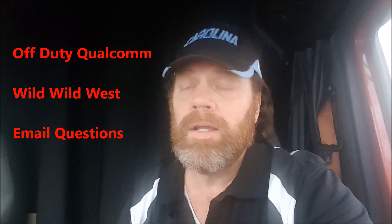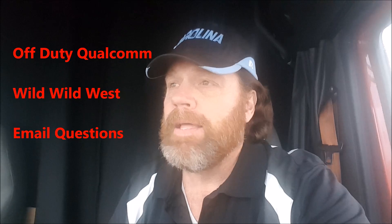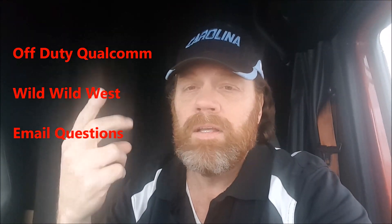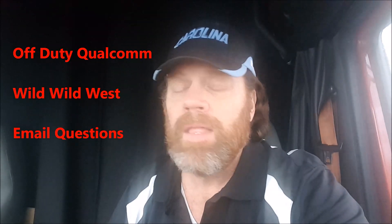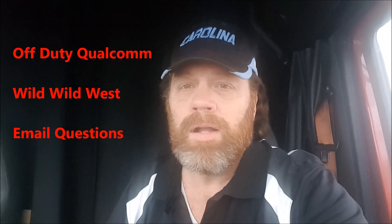I want to talk about three things on this video. First, I'm going to show you a little Qualcomm trick — a little thing to keep in mind with your Qualcomm when you go off duty. I'm also going to discuss how this job is like a wild, wild west film. And then we're going to cover some emails. So let me start with the Qualcomm.